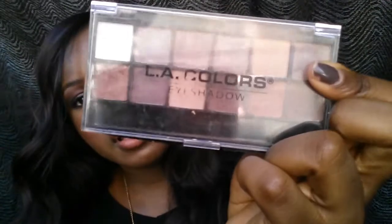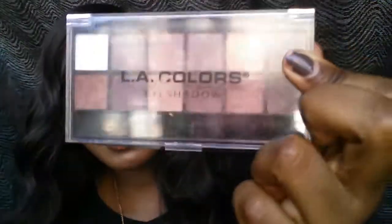For favorite eye product, I chose this LA Colors 12-color eyeshadow palette called Traditional. It's a nice neutral palette. I also have a Wet n Wild palette — I forgot to bring it — but it has purples in it and I've been using purple in my crease a lot. That's what I have on my eyes right now and I really like that for fall.